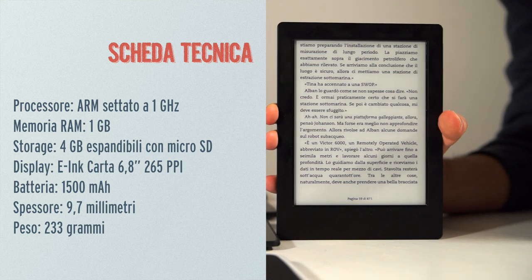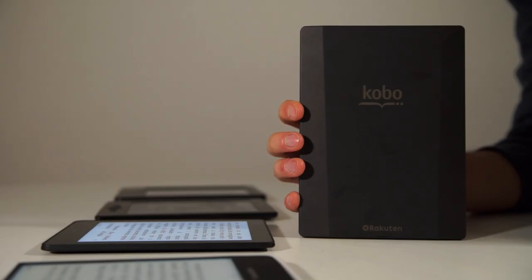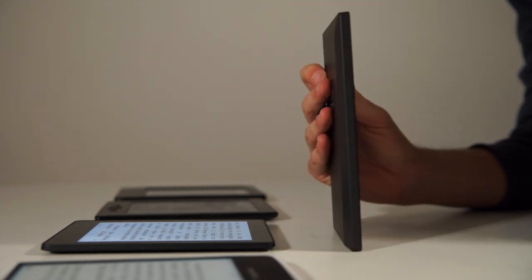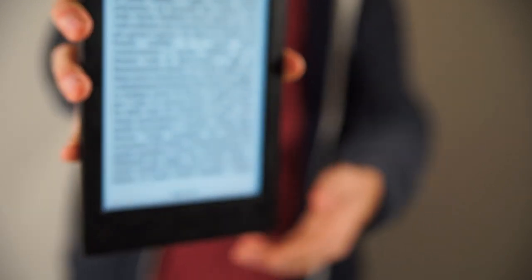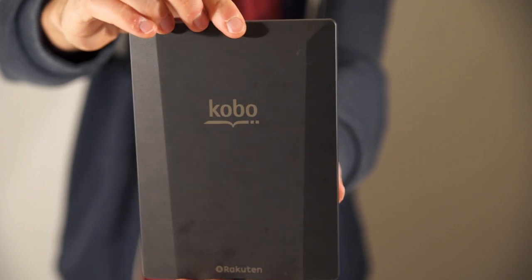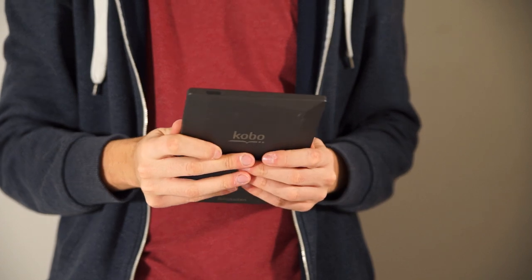Parlando di Kobo, abbiamo il competitor: l'Aura H2O, che è l'evoluzione dell'HD. Non evolve tantissime cose: abbiamo un display con un miglior contrasto, la frontilluminazione è un po' più brillante e piacevole. Soprattutto è impermeabile e ha una certificazione che lo rende resistente alla polvere oltre che all'acqua. Il Kindle Voyage è più compatto, piccolo e leggero; il Kobo è un pochino più grande e si fa sentire nella lettura con una mano sola.